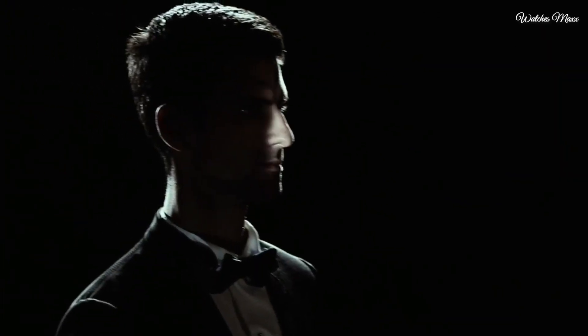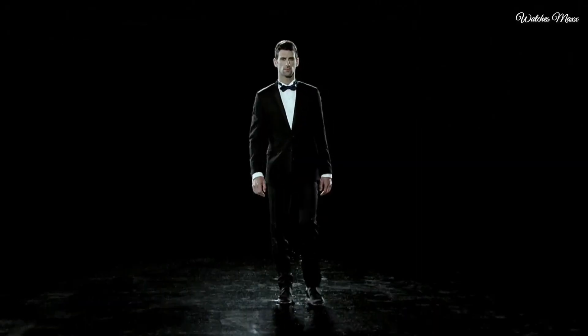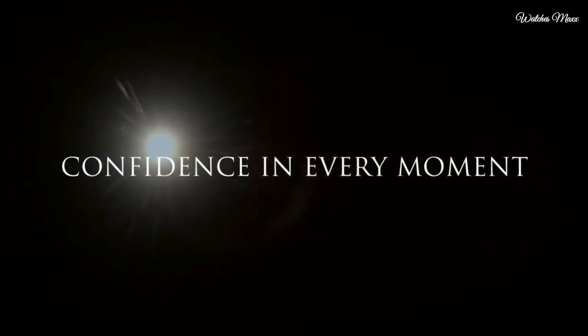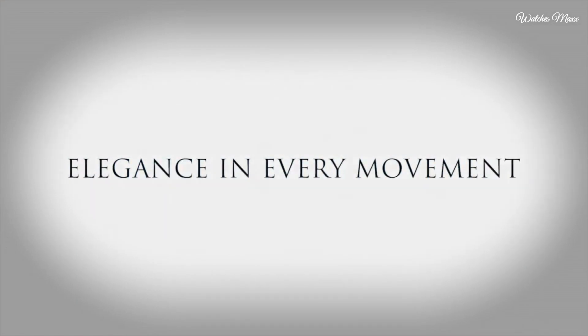Date display above the 6 o'clock position. Seiko caliber 7N39 quartz movement. Scratch-resistant sapphire crystal with cool push crown. Solid case back, round case shape. Case size 40.7mm, case thickness 6.3mm.